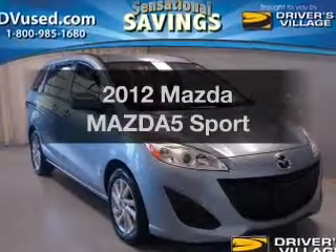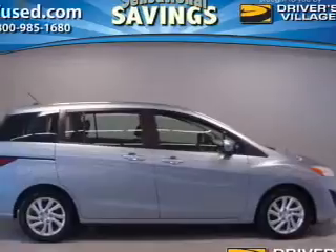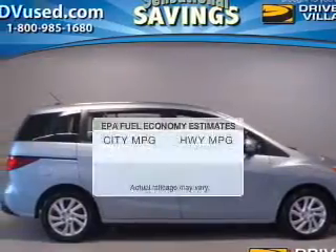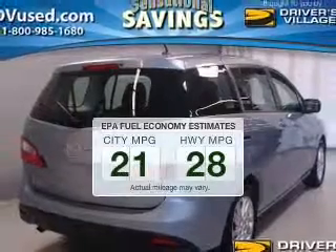Imagine yourself in this 2012 Mazda Mazda 5. Everything you need under one roof with this great vehicle. Save your money — make fewer trips to the gas station when driving this fuel-efficient vehicle.